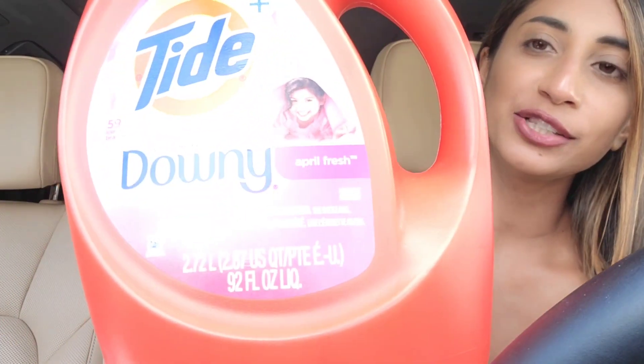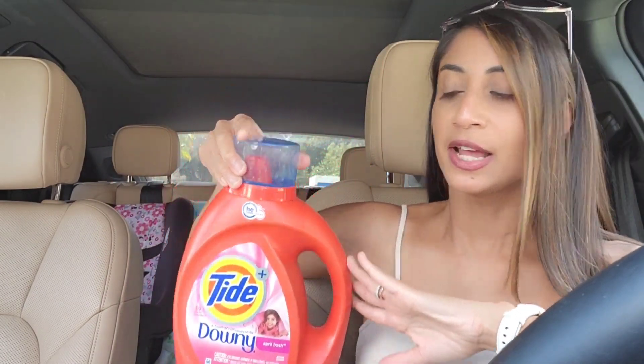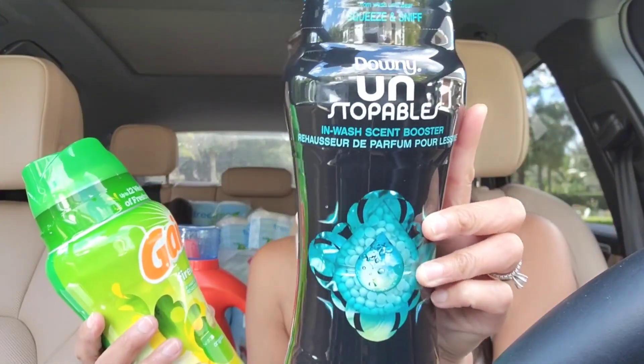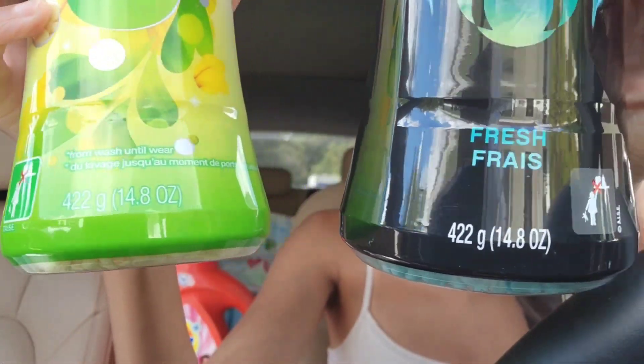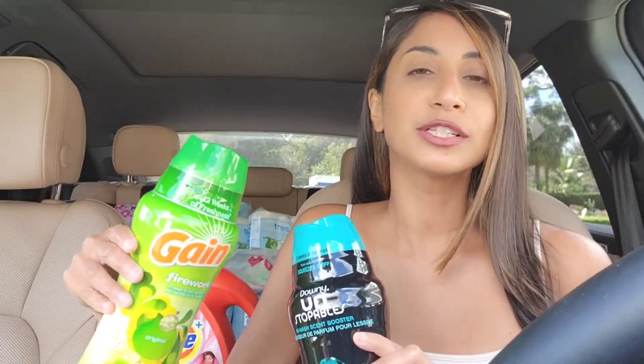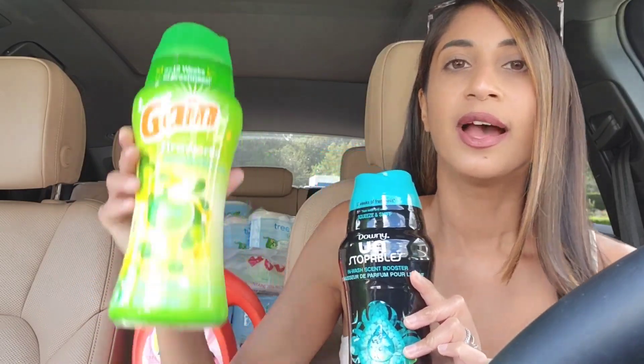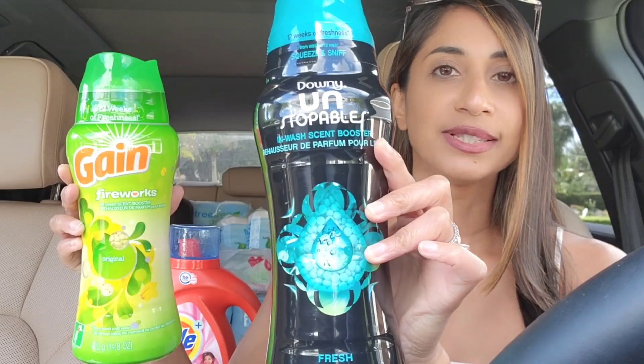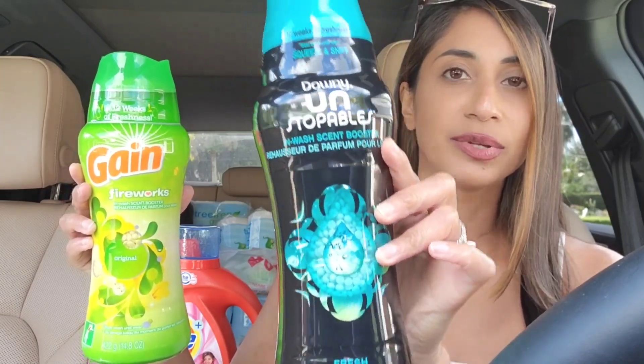For my first transaction I did the spend $30 get back a $10 Extra Buck deal. I picked up the Tide with Downy — these are the 92 fluid ounce bottles — included at $12.99 on sale, with a $3 off manufacturer digital coupon in app. I paired it with Gain Fireworks and Downy Unstoppables, both 14.8 ounce canisters, on sale for $22 this week. I had a $2 off Gain coupon and a $2 off Downy Unstoppables manufacturer coupon in app.